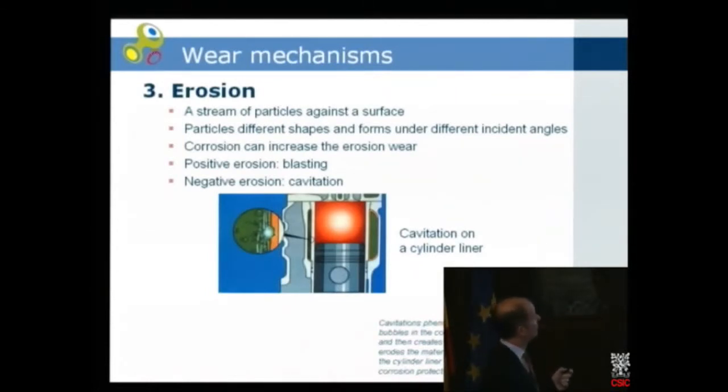Erosion is well known — you usually have a stream of particles against a surface. The particles can be different shapes and arrive at different angles. If you have corrosion combined with erosion, the wear can increase dramatically. A positive example of erosion is blasting — when you want to remove material before painting. But there are also negative examples; one special case of erosion is cavitation.